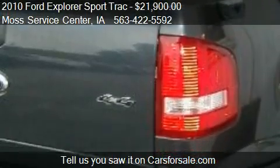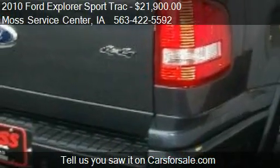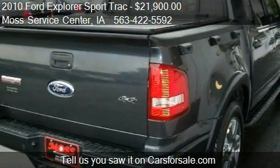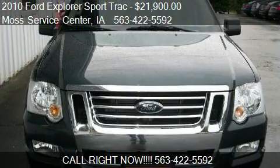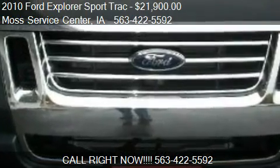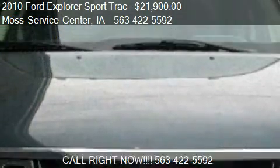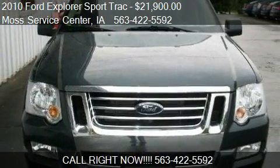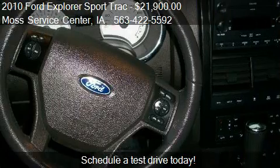Call us at 563-422-5592 or stop by our lot. Find us at 610 Highway 150 South in West Union, Iowa, on our website, or check us out on carsforsale.com.